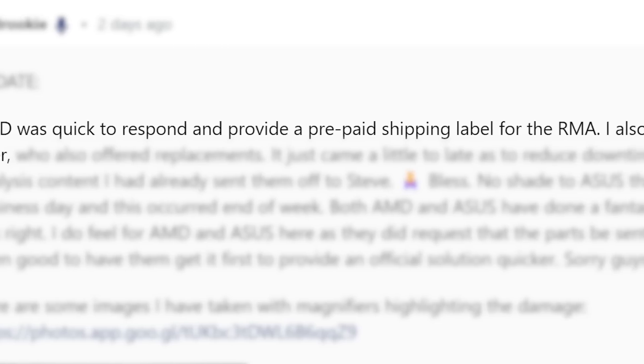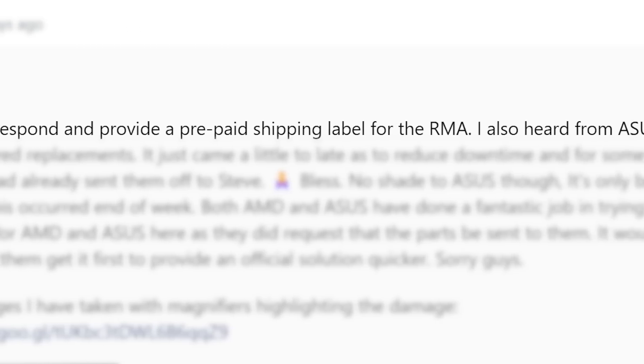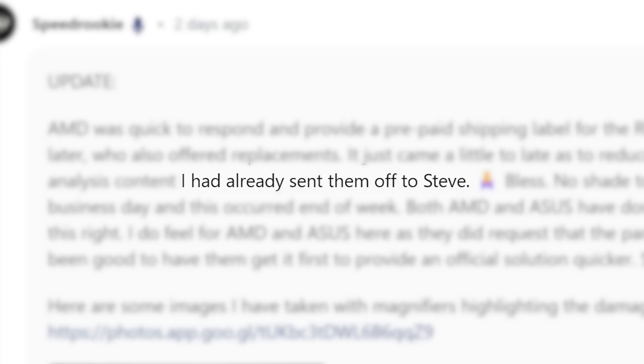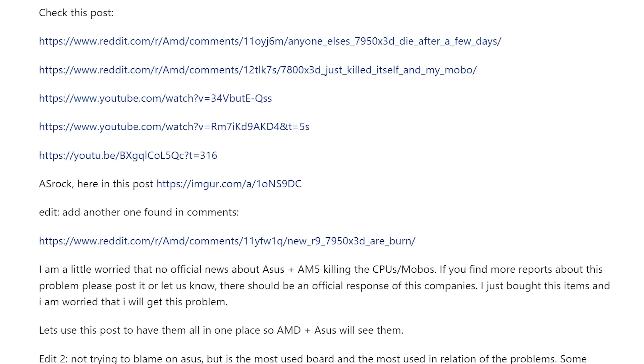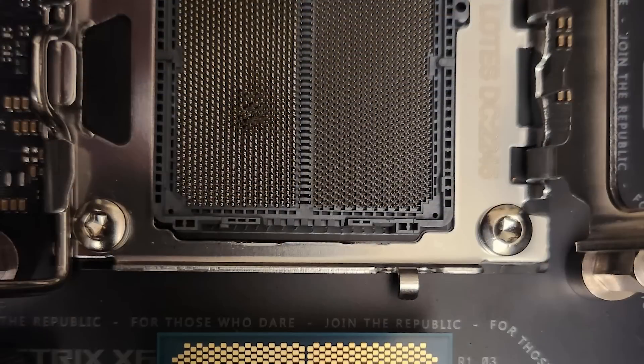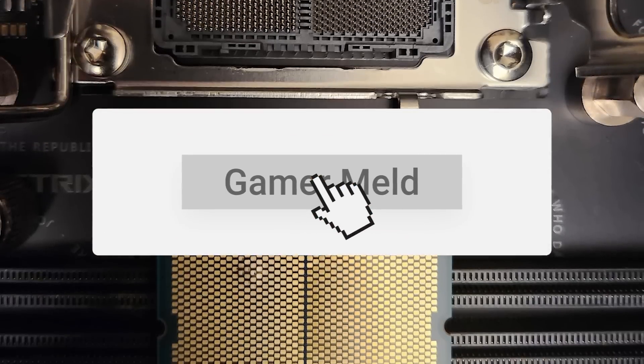Luckily, both AMD and Asus were fairly quick to offer a return for a new CPU, but GamersNexus was able to beat them to it, so we'll likely see an update from them on the matter. Either way, there have apparently been other users with a similar issue, so hopefully something is figured out soon. For updates on this story, make sure you're subscribed to Gamer Meld.